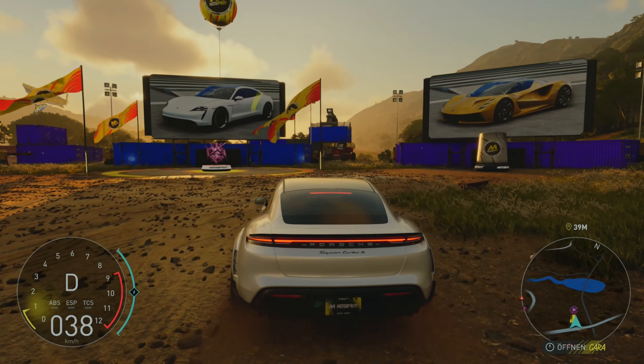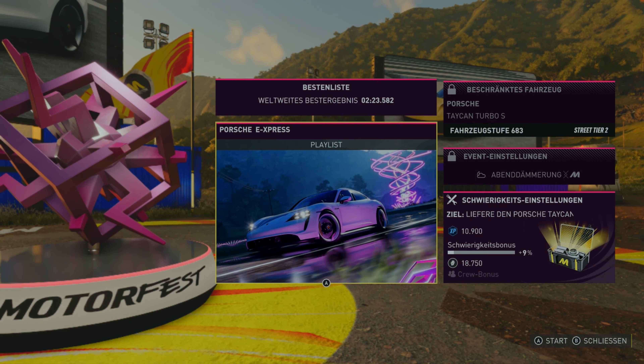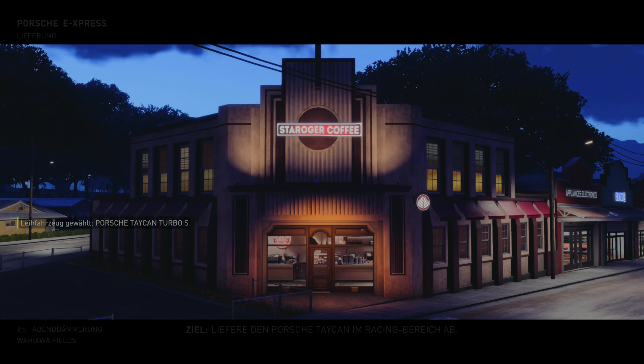Hört sich ein Taycan wirklich so an? Ich weiß es leider nicht, fehlt mir das nötige Kleingeld. Ich muss aufpassen, jetzt nicht einfach reinzucrash­en. Wir müssen ja heile ankommen.